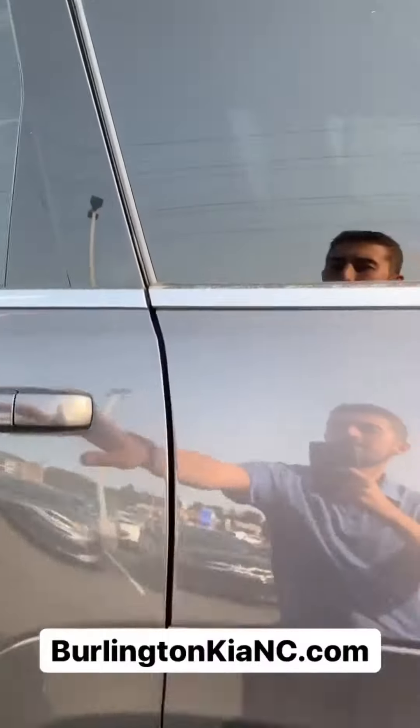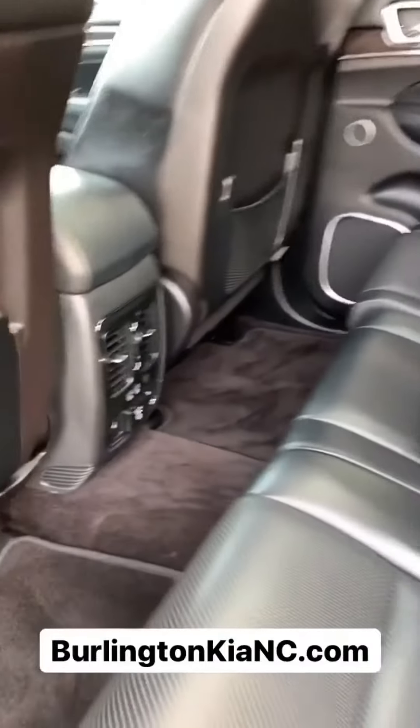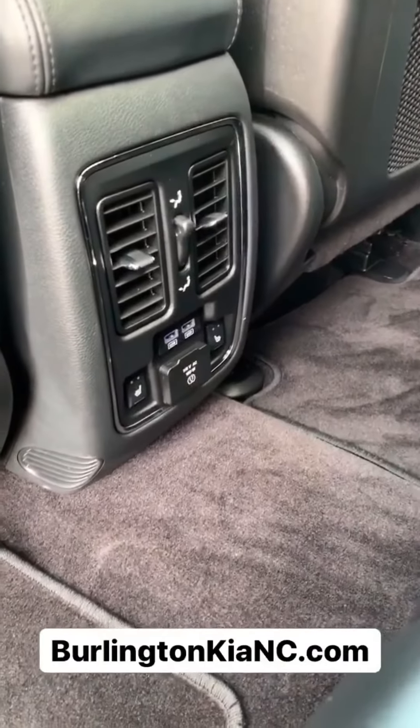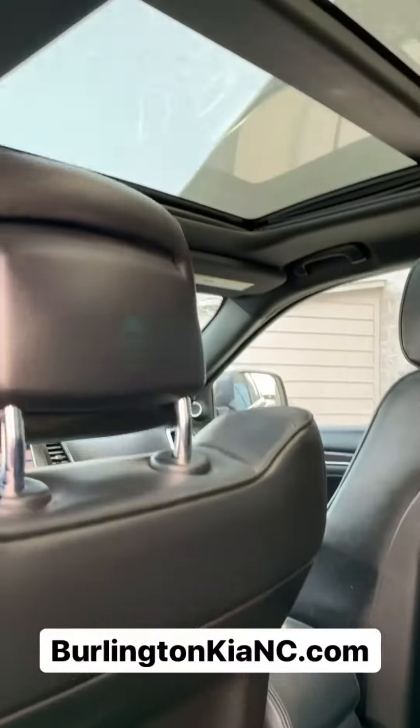Check out how clean this vehicle is on the inside. Of course you've got full leather seats throughout, and in the rear you've even got heated seats and your USB charging ports there on the bottom. You've also got a panoramic sunroof.